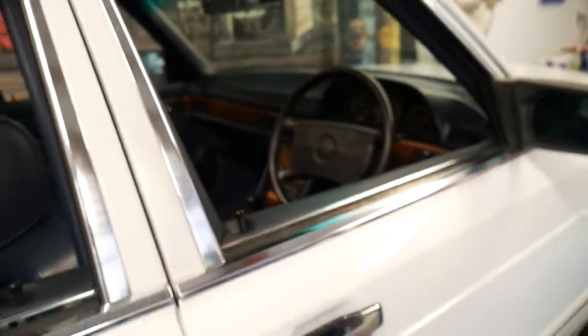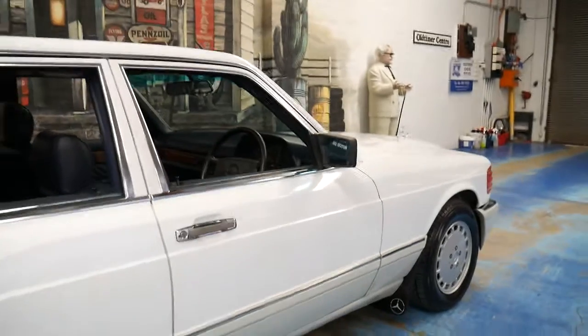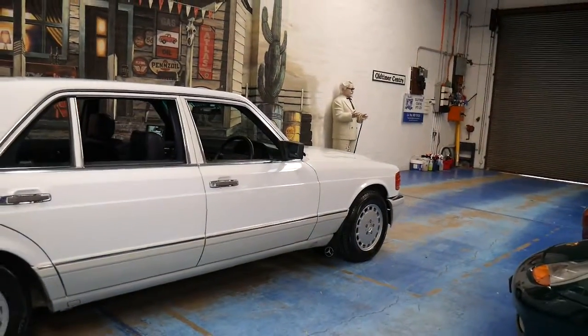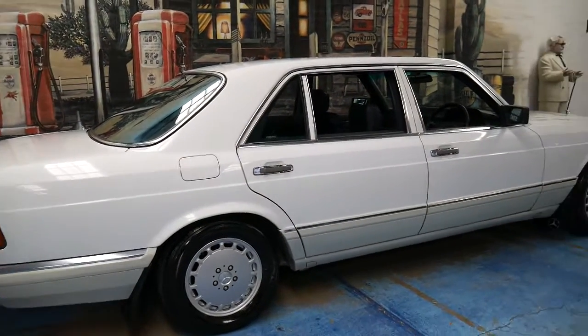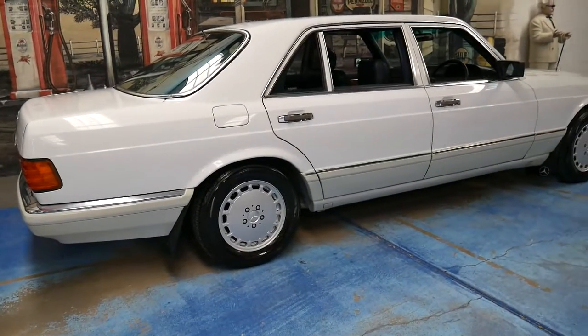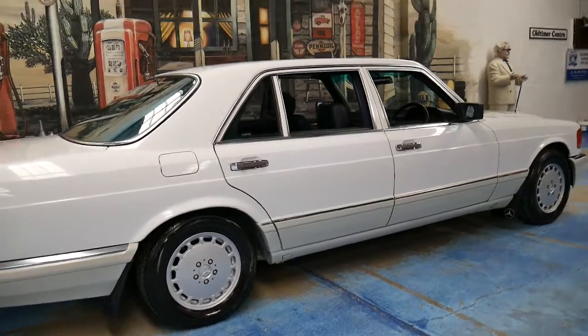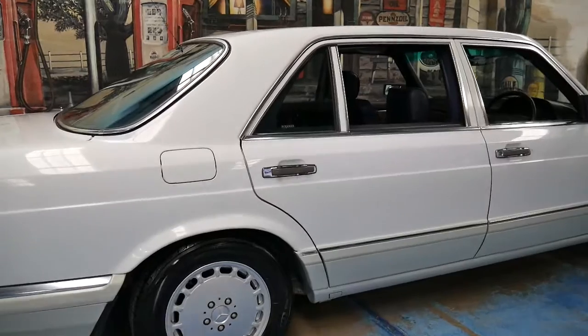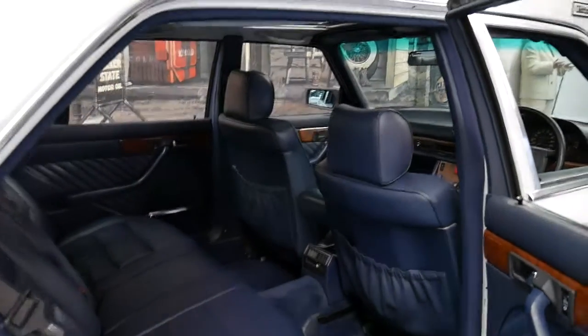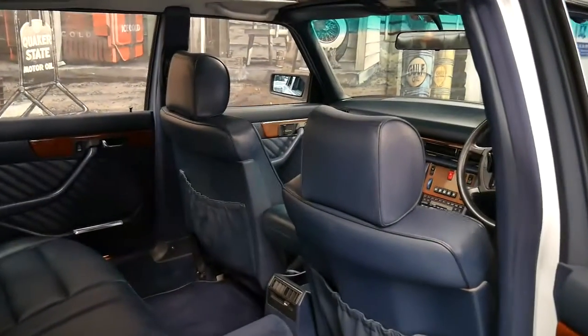It's done 280,000 kilometres but the car has been very well looked after. It has had a rebuilt transmission, which is common on these cars when they get to this age. It's also had a timing chain kit and guides. The timing chain and gearbox is probably the main issue the W126 had, especially the V8, and it's all been done. I believe this car has had about $10,000 spent on it over the past few years.